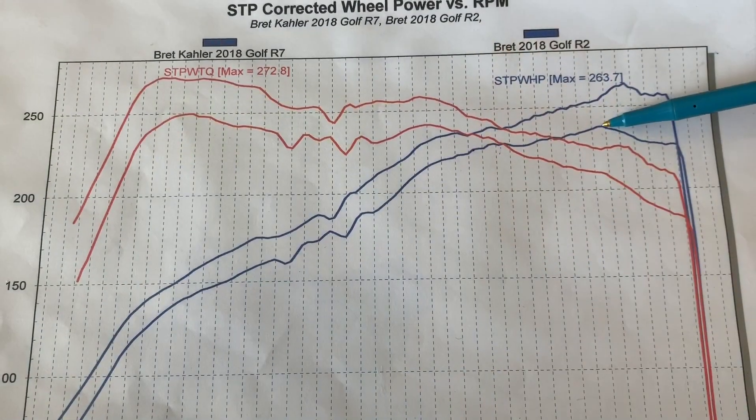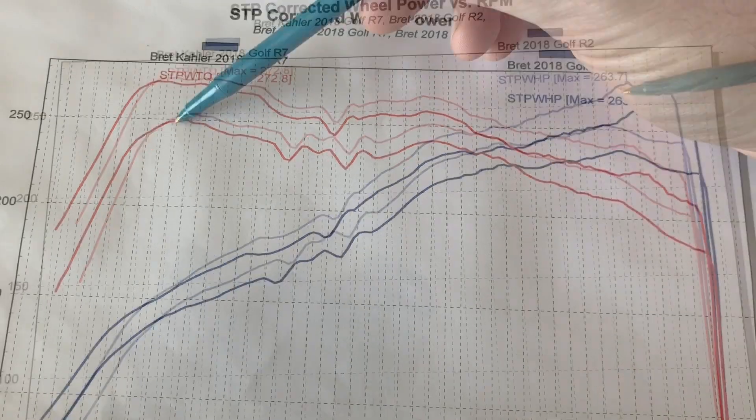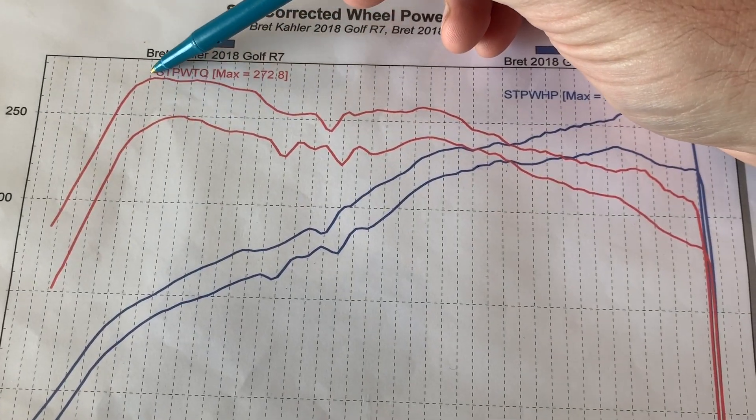That's it for today's dyno testing. The results are quite a bit different than they were last time. Shell 91 V-Power outperformed the Chevron 94 Octane by approximately 31 horsepower and 36 foot-pounds of torque. Now, I know that might seem a little hard to believe that there's such a difference in quality of fuel. However, there are a lot of variables I did not take into consideration — one being that the Chevron 94 Octane was purchased in November and the Shell 91 was purchased in June. Chevron and Shell gasoline may add different additives in the winter months versus the summer months.